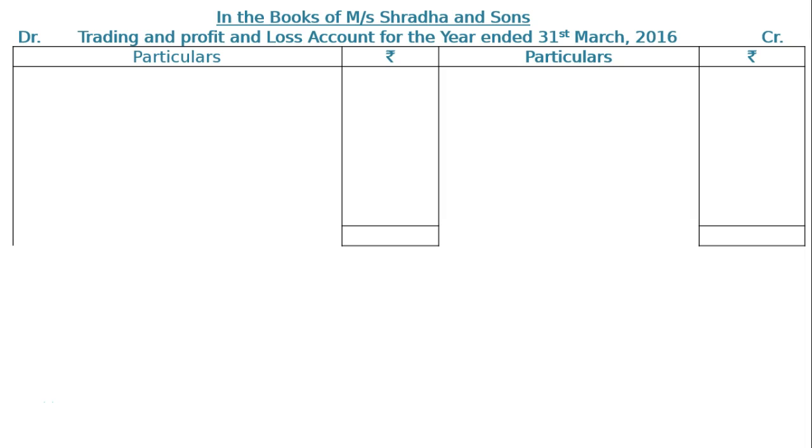The question is from the following trial balance of Messrs Radha & Sons as on 31st March 2016. We need to prepare a trading and profit and loss account and balance sheet.